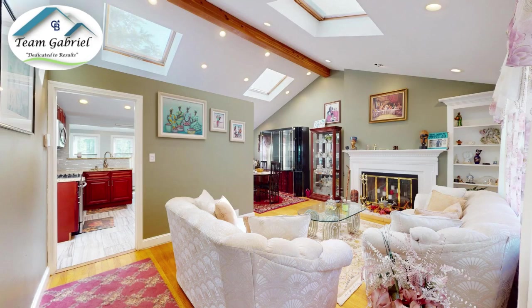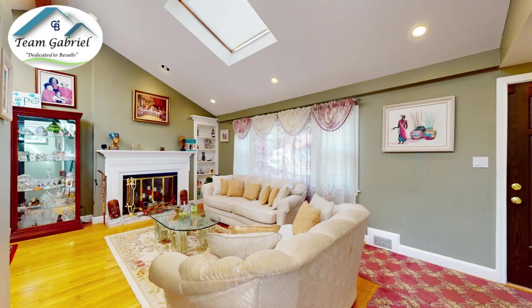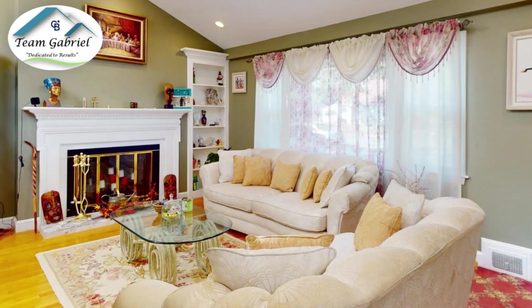The hardwood floors are throughout the home, which is really important besides the tile work we have in the bathroom and the kitchen. I love this room — the cathedral wooden beams, recessed lights, a lot of sunlight coming in through the sky. There are three sky windows, a lot of sunshine coming in, plus a big picture window right here.